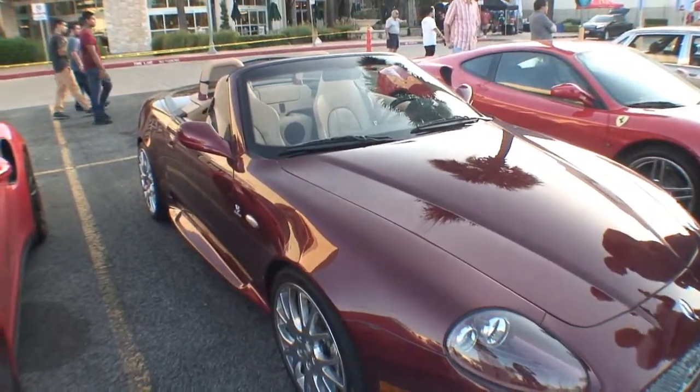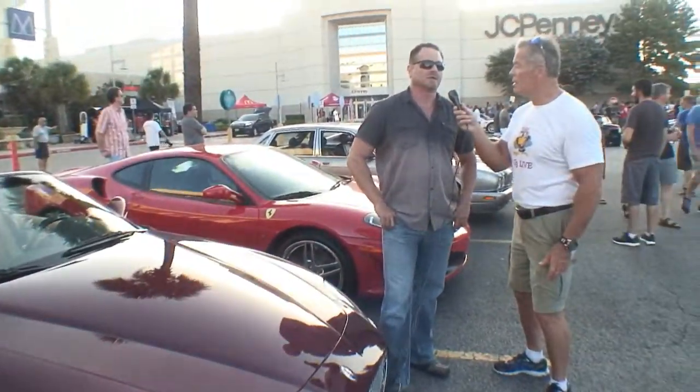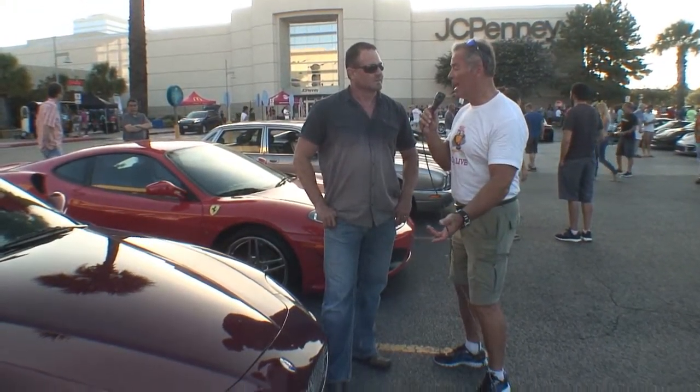How long have you had the car? I bought it as a second owner in 2010, so I've had it for six years. That must be nice, driving a nice car.